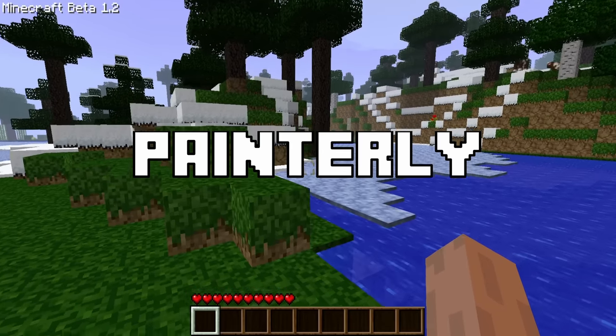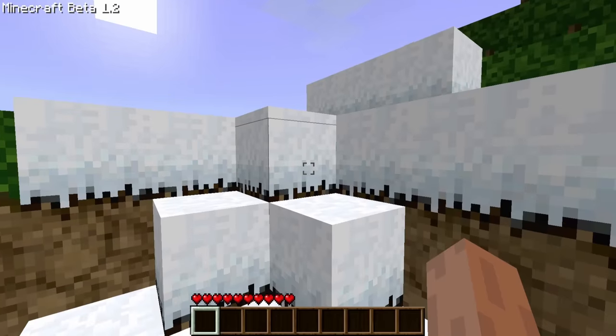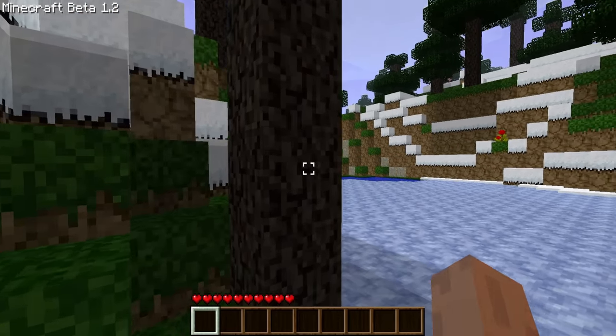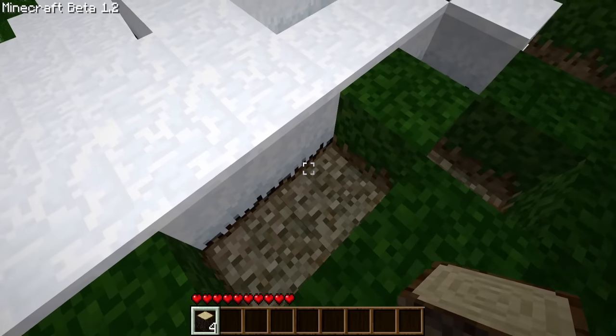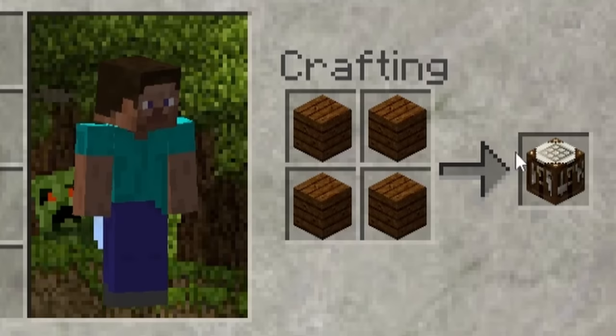First up is Painterly Pack. Painterly is one of the oldest texture packs in all of Minecraft, being released in Minecraft's Alpha version in late 2010. It was a 16x16 native resolution pack, and as the name suggests, its main schtick is smoothing out a lot of Minecraft's rough and gritty textures — kind of like, well, a painting.